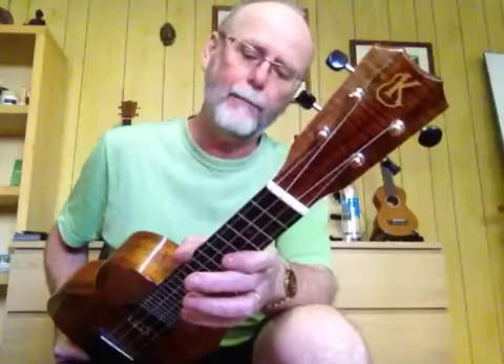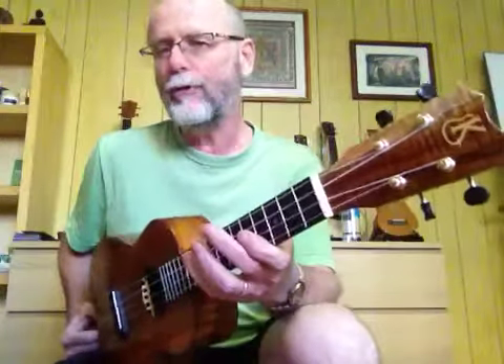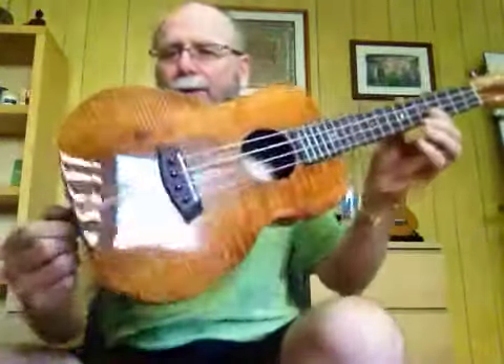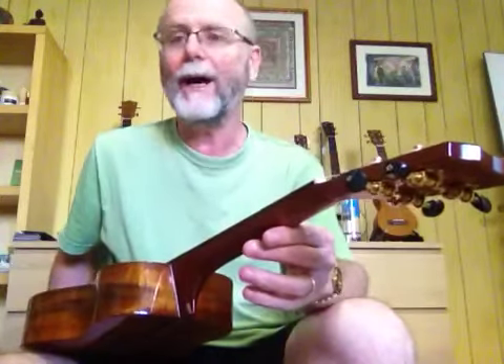Hi all, I have a wonderful uke I've just got in stock. It's actually on consignment from a lady who bought this about four months ago off me. It's in mint, as-new condition and she's just selling off a couple of ukes — she's buying a few more. She's got UAS a bit like me, always buying and selling ukes.